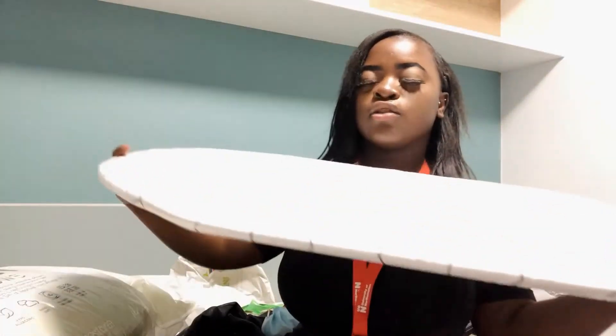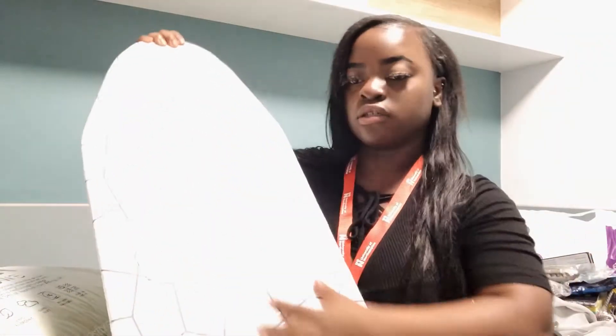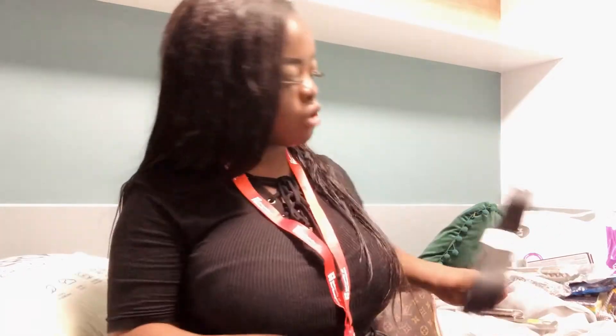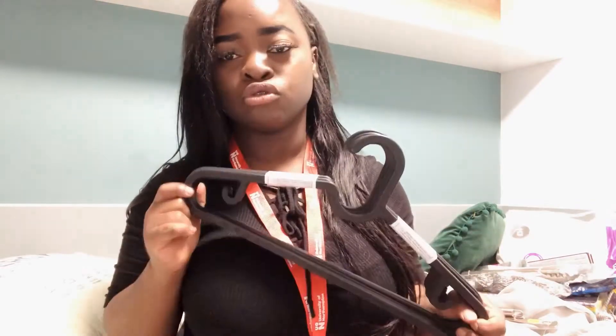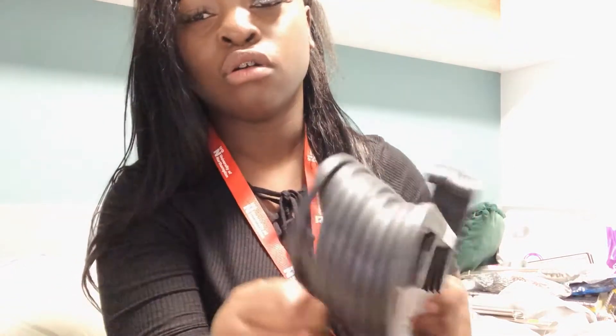Next thing that I've got is this little mini iron board — yep, I need to iron. I've also got these pillows for the bed and I got these from Ikea for less than two pounds. There's a lot of hangers too. My dad really said just get hangers for the meantime.